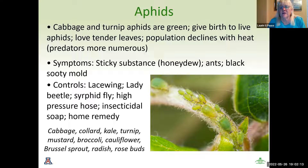Aphids can attack cabbage family crops. We're talking mostly gardening here — turnips, mustard, broccoli, sunflowers, Brussels sprouts, radishes, and I added rose buds because that seems to be where my aphids are.